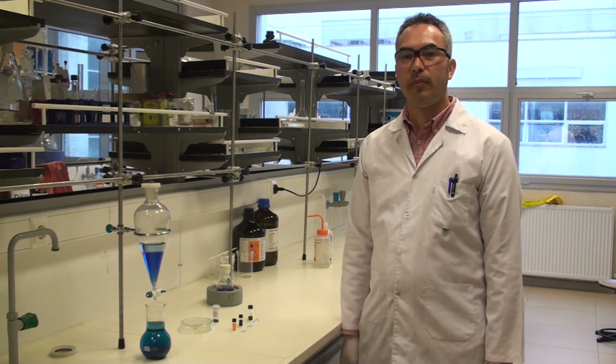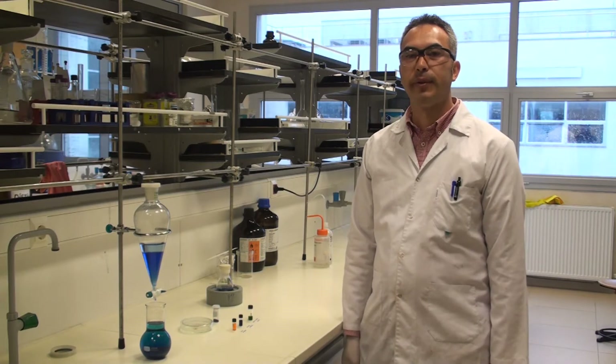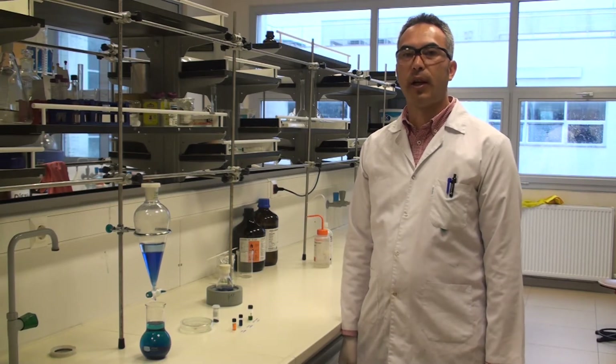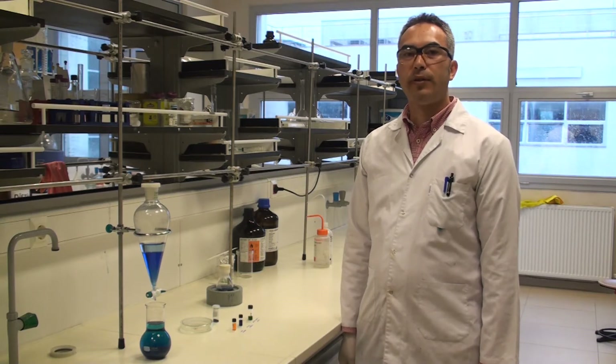Good morning, dear all. My name is Dr. Ismail Fidan. I've just completed my PhD studies in the Gebze Technical University chemistry department. My PhD dissertation is titled Nitron Nitroxide Containing Radicals. I've completed my studies under the supervision of assistant professor Dr. Katherine Hirad.